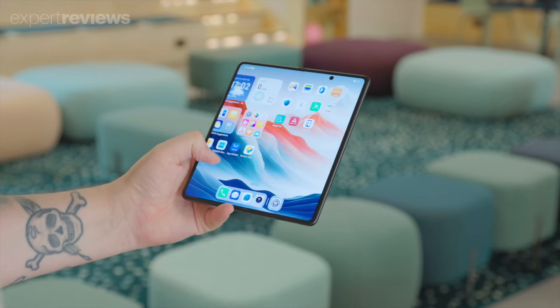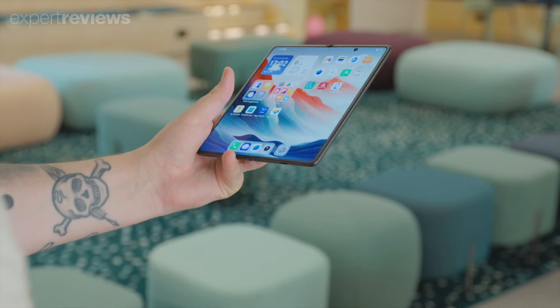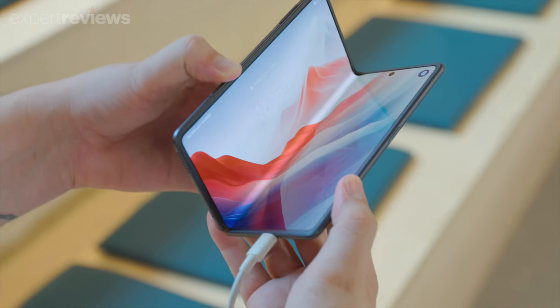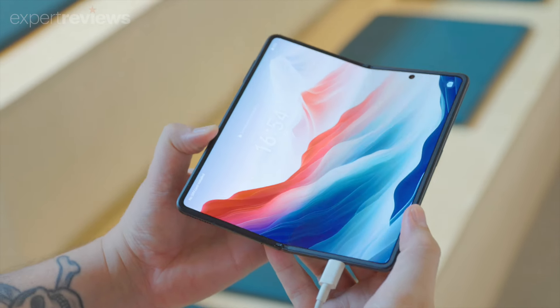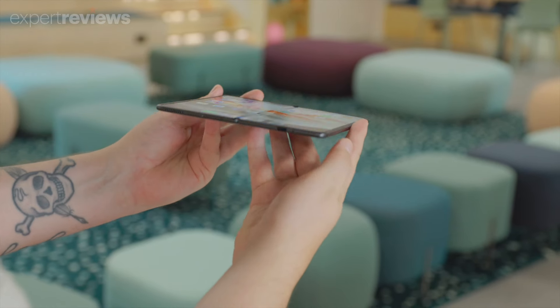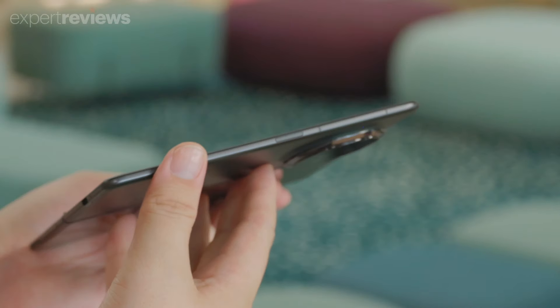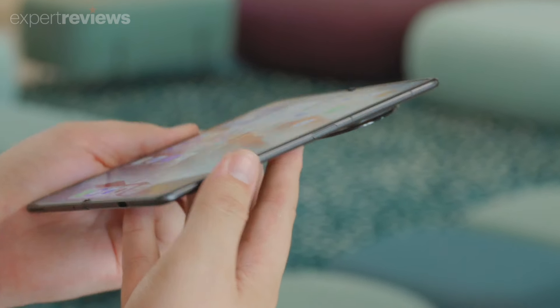Despite this slender build, the Magic V3 feels reassuringly solid in the hand, and Honor claims the titanium alloy hinge is robust enough to handle half a million folds. It's lightweight too — at just 226g, it actually weighs less than the Samsung Galaxy S24 Ultra.